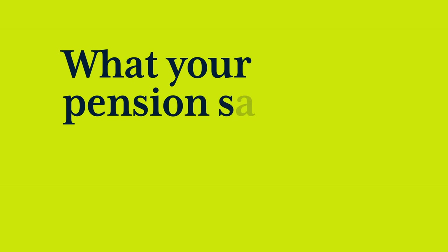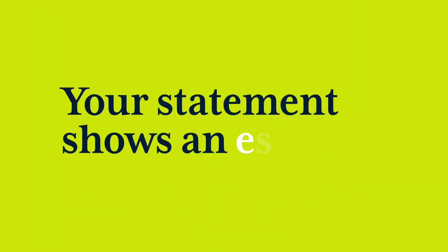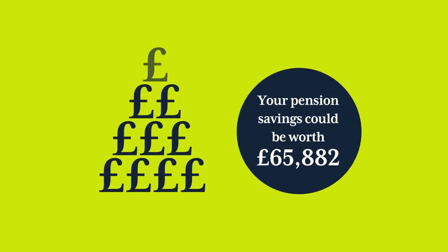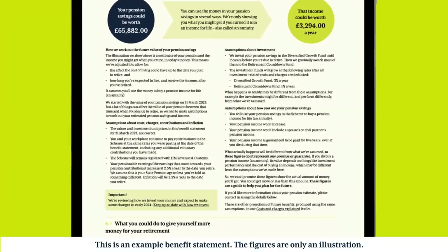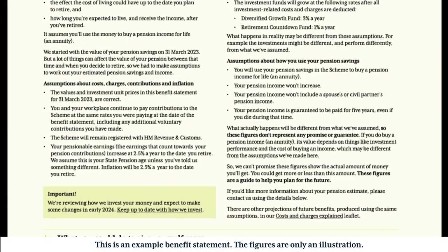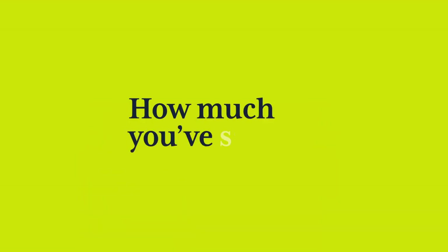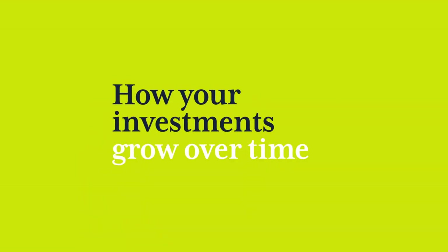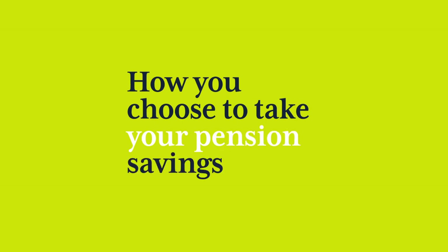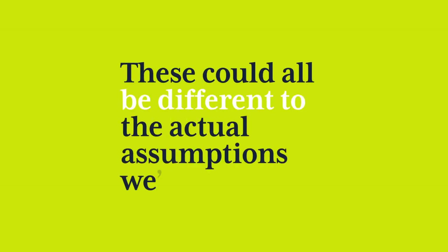What your pension savings could be worth when you retire. Your statement shows an estimate of how much your pension savings could be worth at your planned retirement age, and the income you might get. We've had to make lots of assumptions, which are all listed in your statement. The amount you'll actually get depends on things like how much you've saved, how your investments grow over time, and how you choose to take your pension savings — these could all be different to the assumptions we've made.